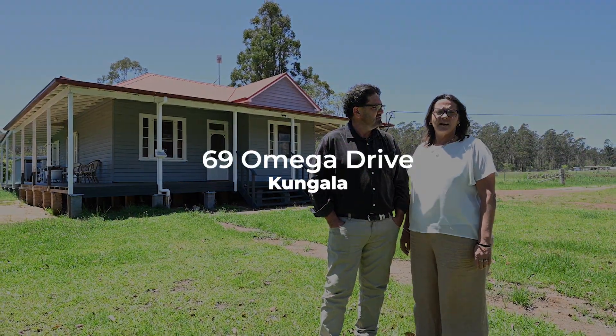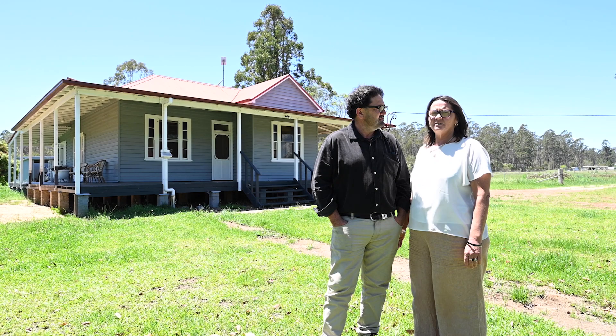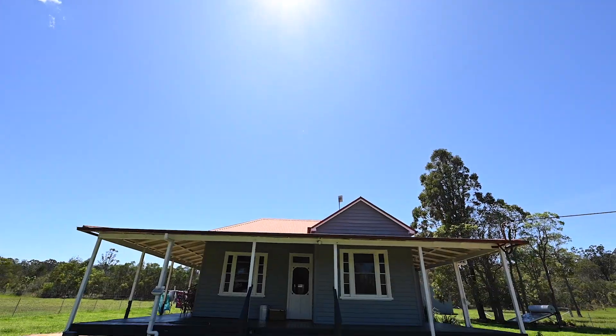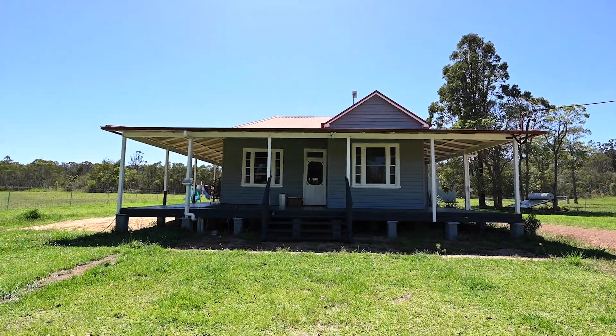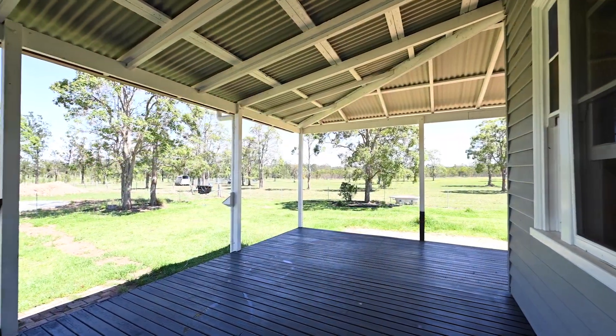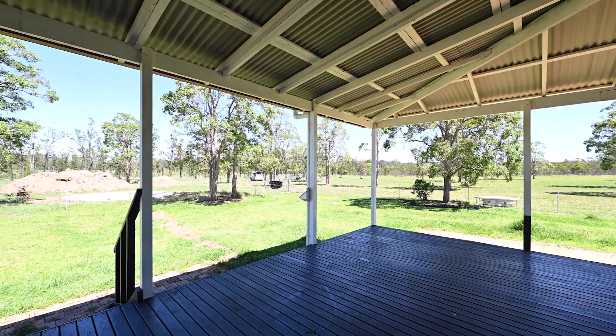Welcome to 69 Omega Drive, King Gala. I'm Mel Days and this is Terry Defaults, and we'd love to show you through the property. So we've got this beautiful old timber cottage right behind us, which you can see — it wraps around about three-quarters of the way. There are a lot of features here, firstly outside.